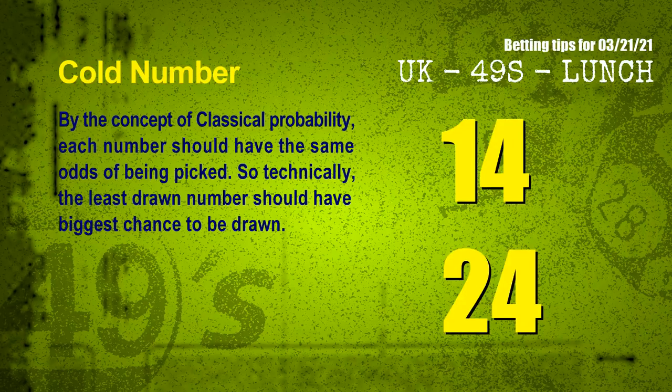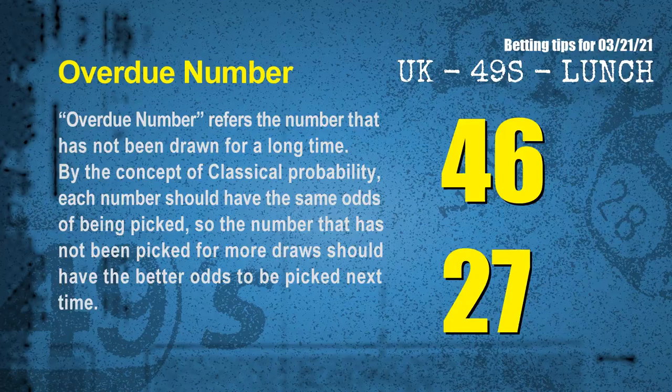In the end of this video, we have two more tips: cold numbers and overdue numbers. By the concept of classical probability, each number should have the same odds of being picked, so the least drawn number should have the biggest chance to be drawn. After counting thousands of results, the coldest two numbers for next draw are 14 and 24. Overdue numbers refer to numbers that have not been drawn for a long time — the most overdue two numbers for next draw are 46 and 27.